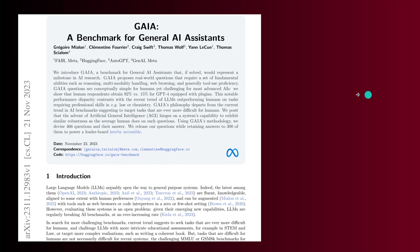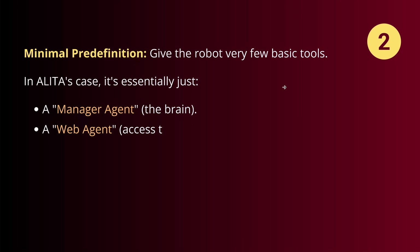For those not familiar with Gaia — the benchmark for general AI assistance from November 2023, from FAIR and Hugging Face — you can find all their methodology over there.